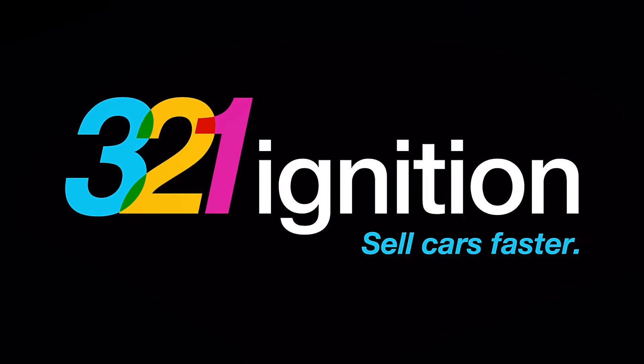What up? Herb Anderson here, host of the Dealer Talk Podcast. I wanted to talk to you guys today about 321 Ignition, one of the best website providers out there in my opinion.